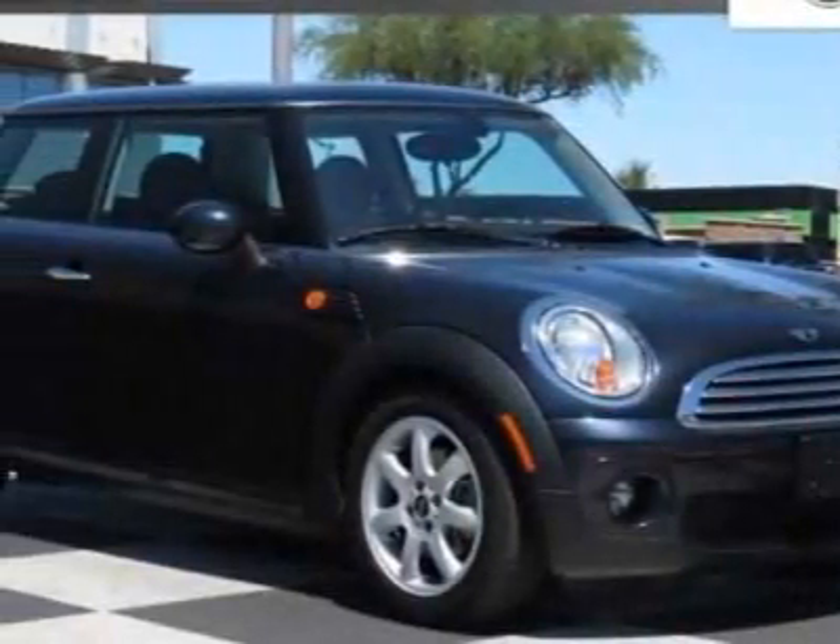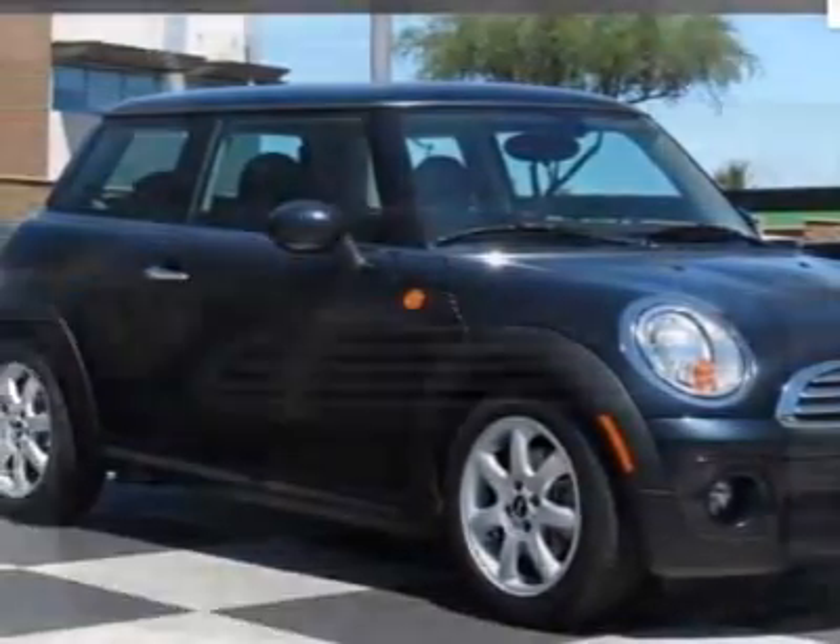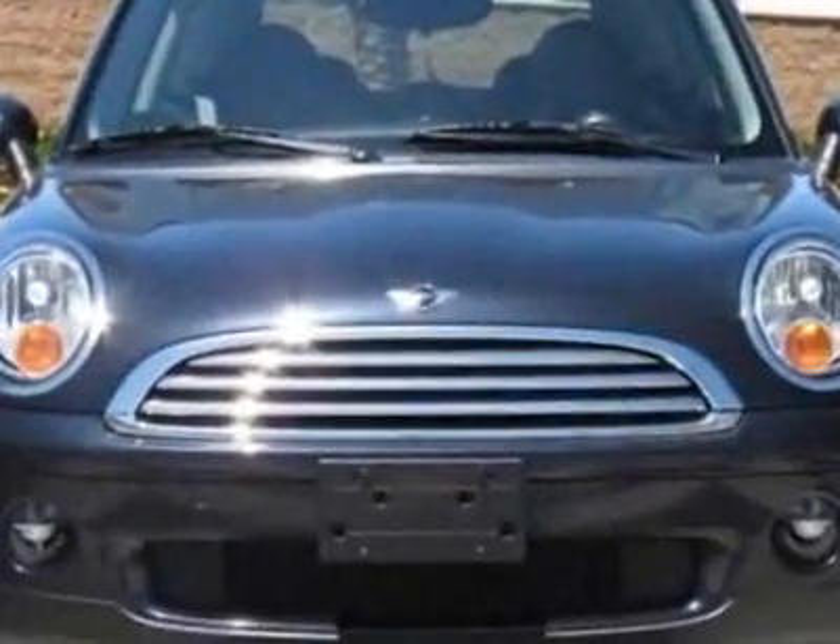Check out this 2009 Mini Cooper Hardtop. This Cooper Hardtop has just under 38,000 miles.